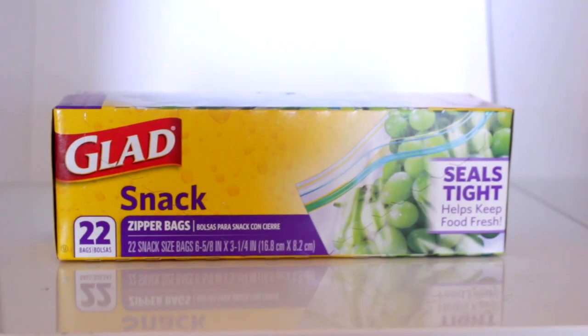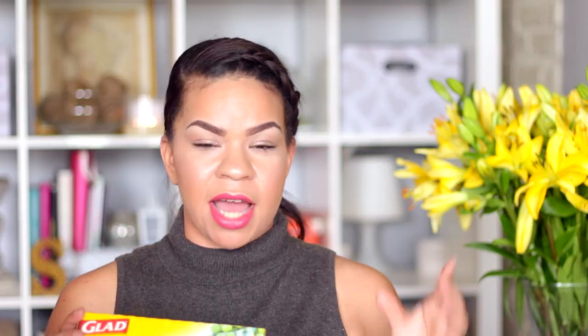I picked up the GLAD snack bags. These are zipper bags — there are 22 in there. I think that's a really good deal. They are tiny so if you're portioning out your snacks you can put them in these little bags. It gives the kids just the right amount, and they're GLAD brand, so I like that they're name brand.